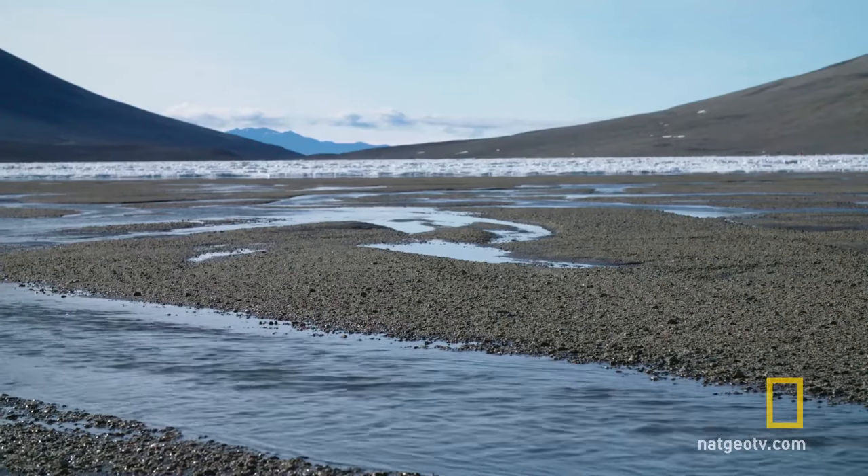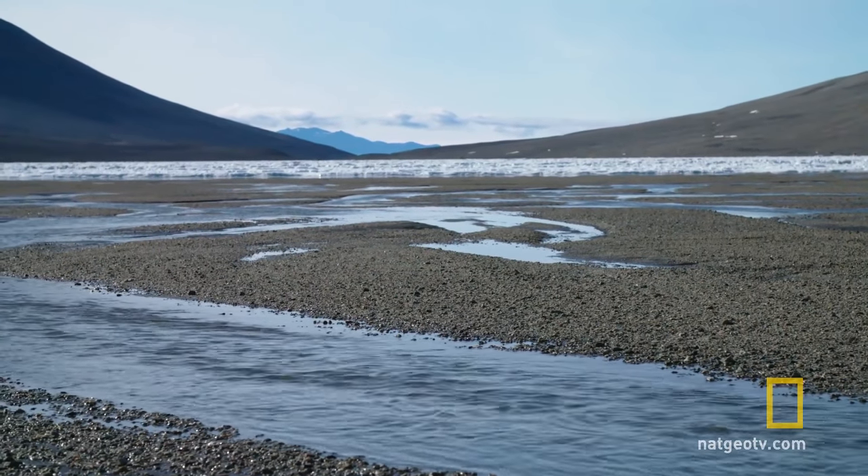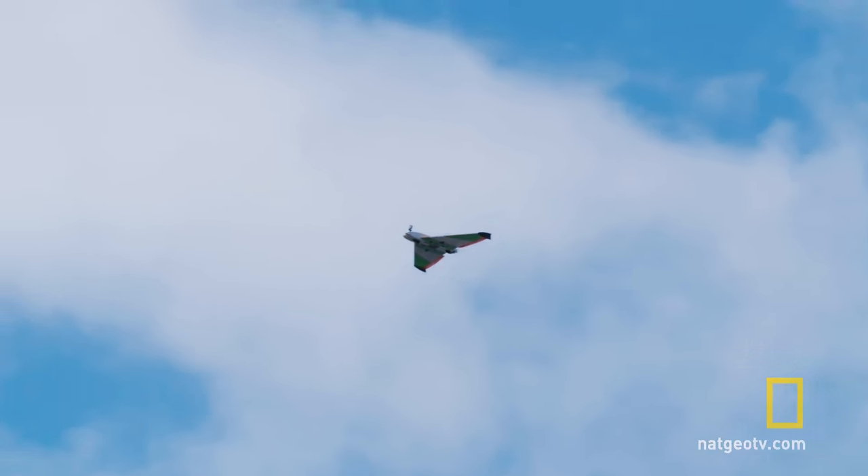The danger with that is there's a river, so if we overshoot our landing, we end up in the drink. That'll be bad — the gear is not waterproof.